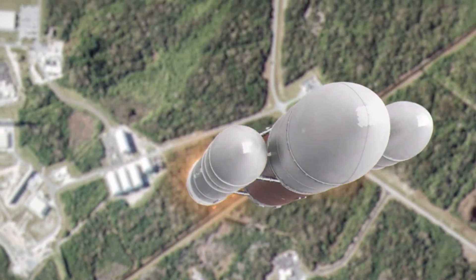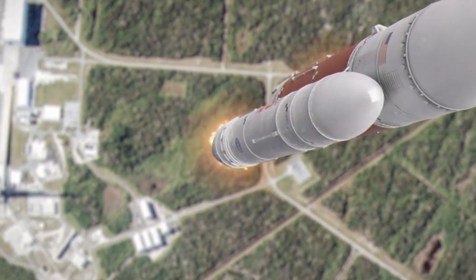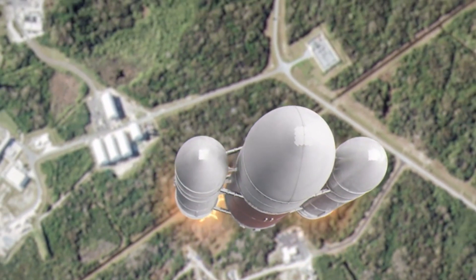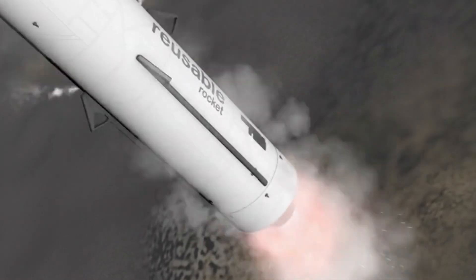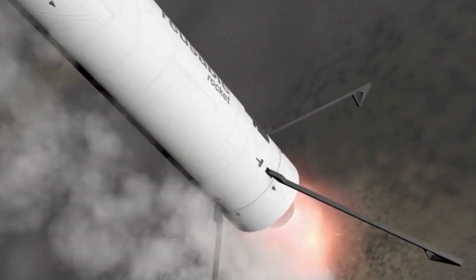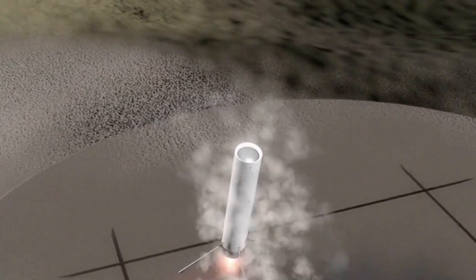This was the first time a rocket booster had been captured so precisely in such a manner, showcasing both the advanced engineering of SpaceX and the company's evolving approach to reusable space technology. The success of this test flight also included two key objectives: the booster was successfully caught by the mechanical arms, and the upper portion of the rocket, the ship, landed safely in the Indian Ocean.